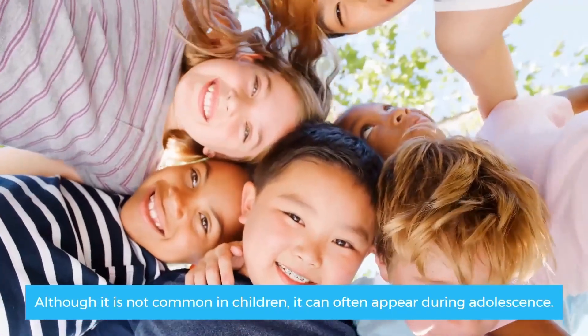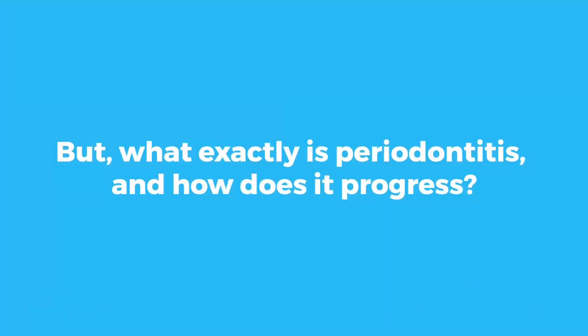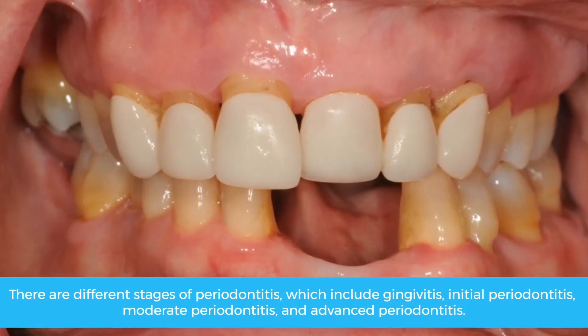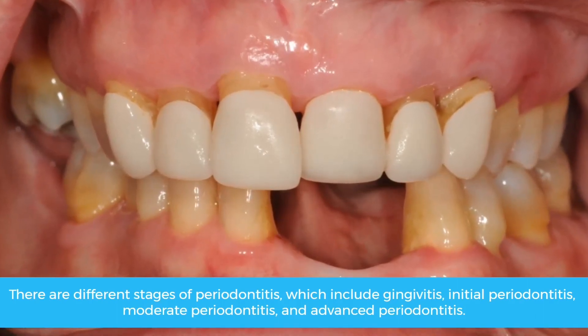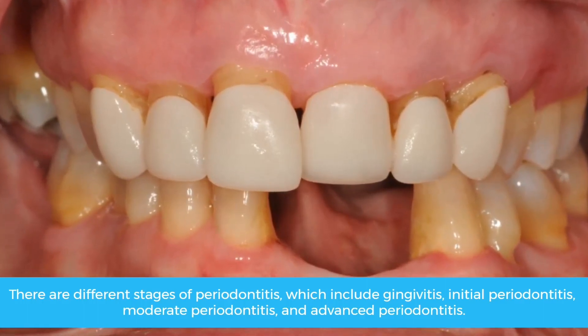But what exactly is periodontitis and how does it progress? There are different stages of periodontitis, which include gingivitis, initial periodontitis, moderate periodontitis, and advanced periodontitis. Today, we will focus only on the initial stage.